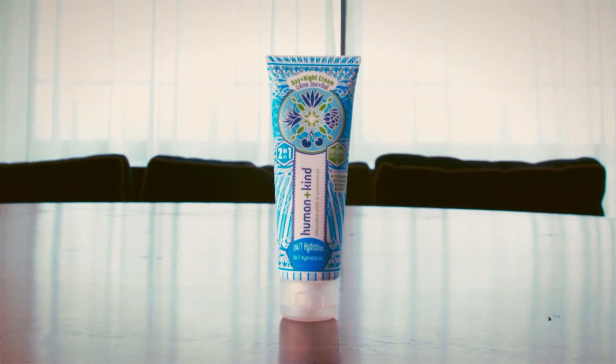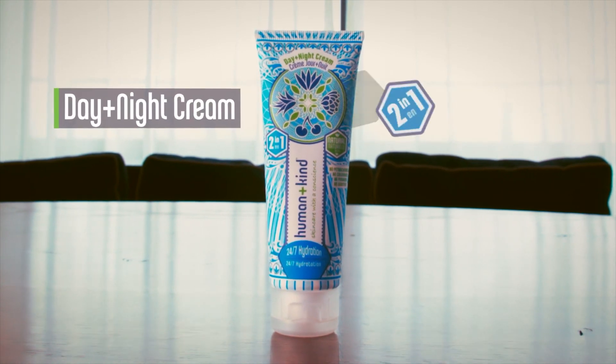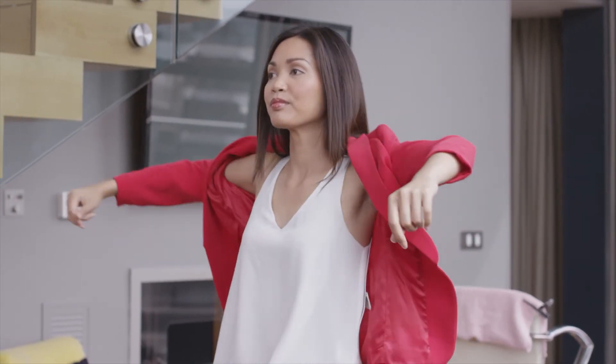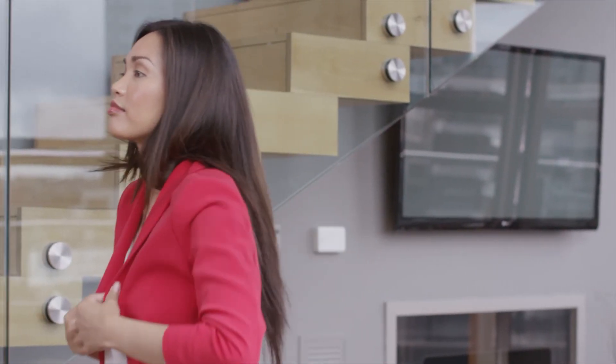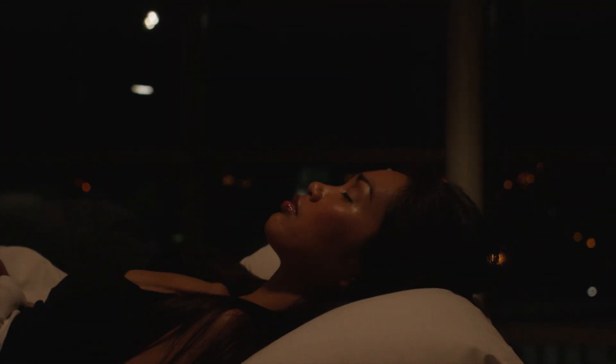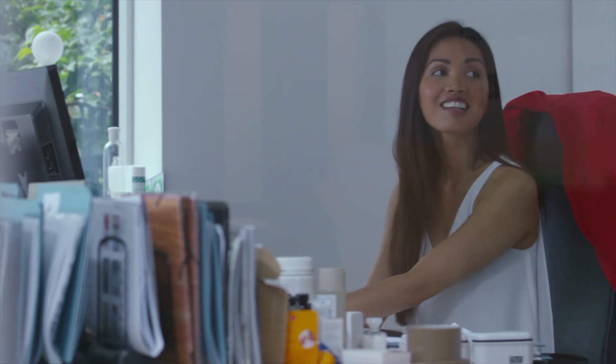Quench thirsty skin with Human & Kind's 2-in-1 Day & Night Cream — multitasking and moisture locking. This hydrating moisturiser is formulated for use under makeup during the day and is intensely moisturising during the night. Dryness is the biggest enemy to skin, so it's important that skin is hydrated to prevent dullness.